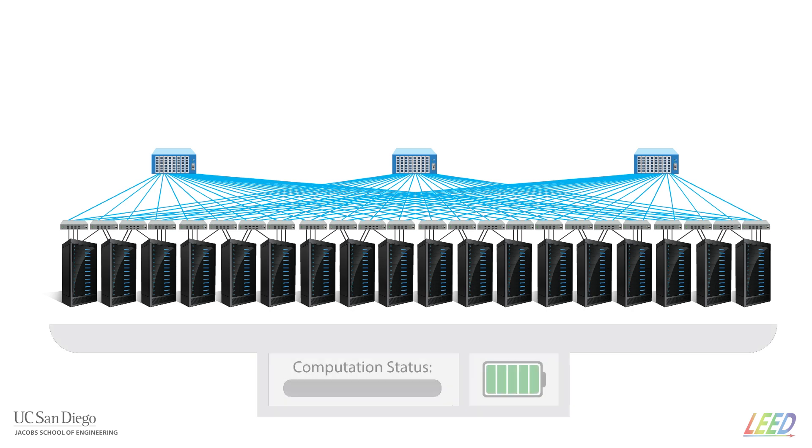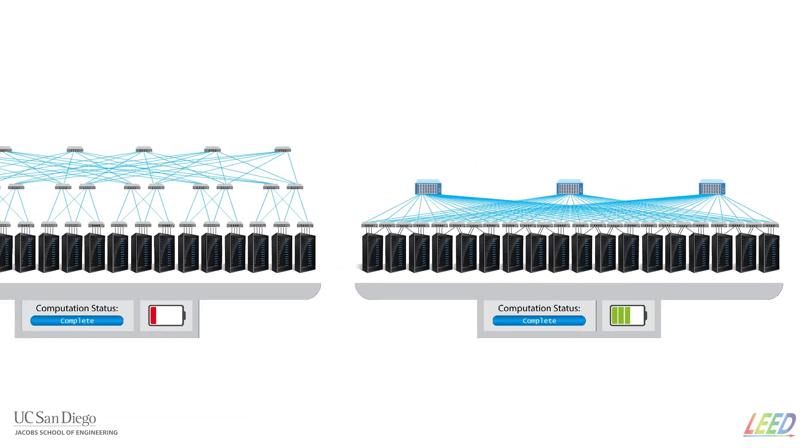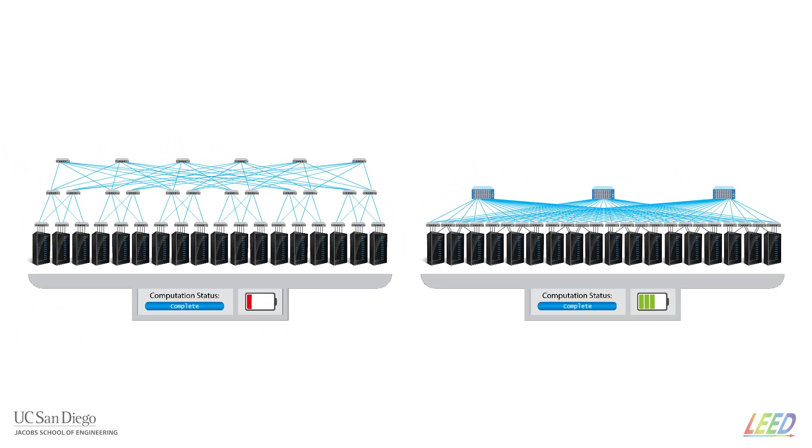The overall network bandwidth is significantly higher than for a conventional cost-comparable network. Network-level modeling conducted within the Enlightened program has shown that ROTOR NET can substantially improve the task completion time. These initial results show that making the same computation using ROTOR NET can consume less than half the energy as using existing cost-comparable networks. This would achieve the primary goal of the Enlightened program.